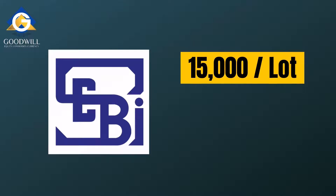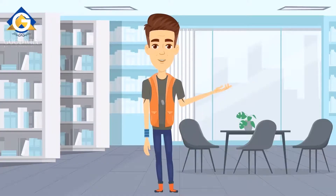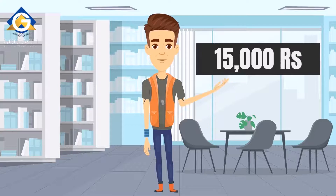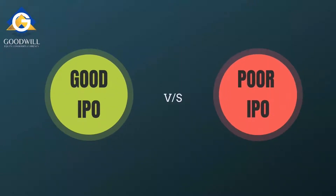As a general rule, SEBI sets the price range for one lot of shares in any IPO around 15,000 rupees, though some have suggested lowering it to 10,000 in the future. In a strong IPO, retail investors are only permitted to contribute up to 15,000 rupees. Rahul is now aware of the budget he needs to set aside for the Zomato IPO.